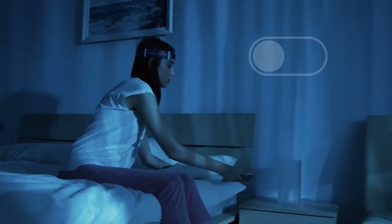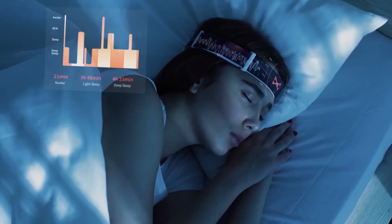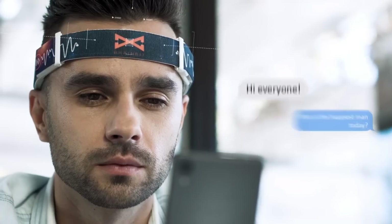Despite being a non-medical product, it complies with the international protocol for electrode installation and offers biosensors of medical quality. When it comes to understanding and making use of brain activity, BrainBit is a flexible instrument that offers up new possibilities.